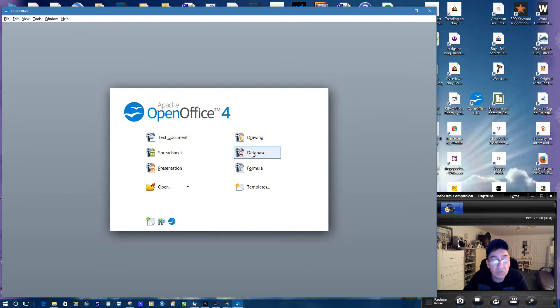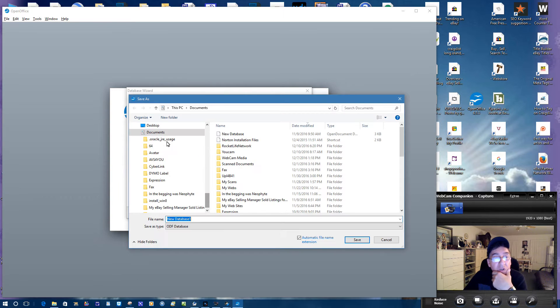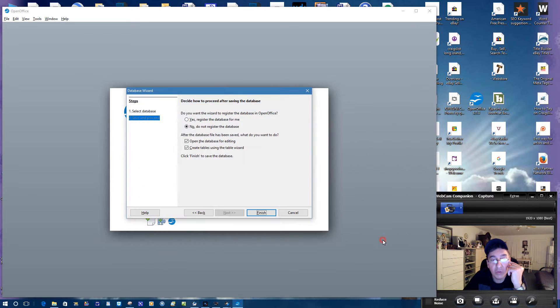And then you've got a database. If you guys want to keep a database of your customers, that's what I'm thinking of doing. If you want to create a new one, it'll tell you to register and whatever — you can create tables with it. You could do your own thing and create your own database.